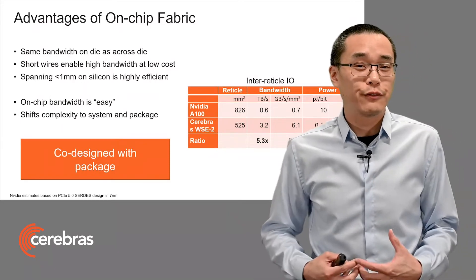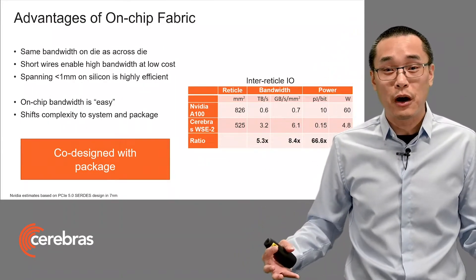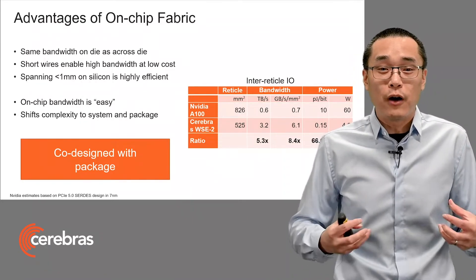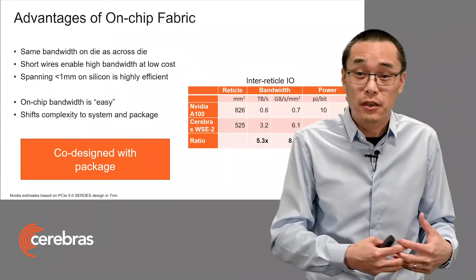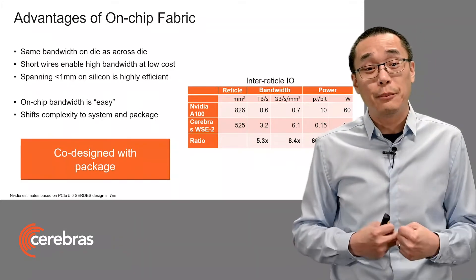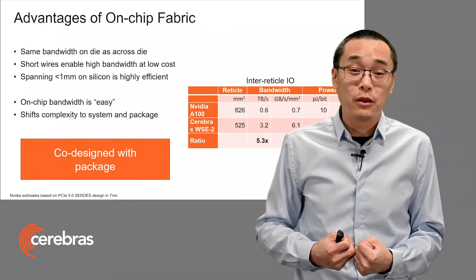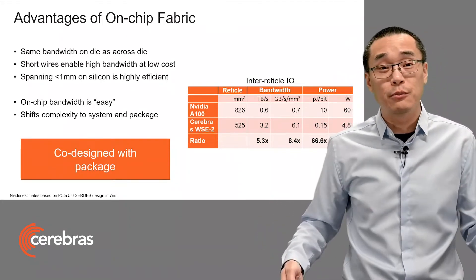But there is a clear trade-off here. And in many ways, by moving that communication problem onto the chip, we've made it much easier. But we've also shifted that complexity — which would have otherwise been in the chip in the form of 3D IOs — into the package. So this is only possible with extremely tight co-design with the package and the system around it.